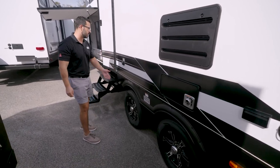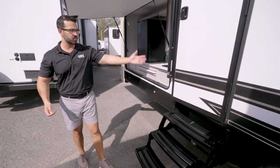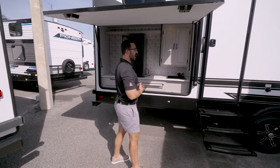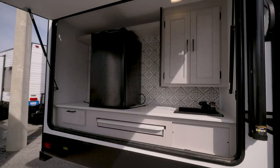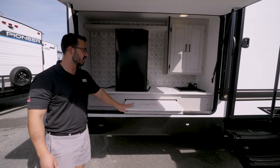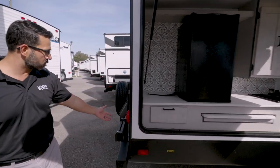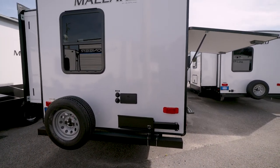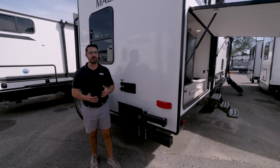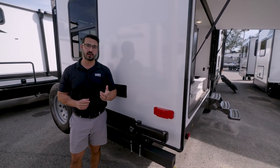The wide-track spread-axle suspension reduces sway on the road for better towability. There's a black tank flush, a secondary entrance to the bathroom, and at the very back an outside kitchen with a larger refrigerator, tile design, additional storage, a pullout prep space, propane quick-connect, outside shower, grill arm, spare tire, backup camera prep, ladder prep, and 50-amp hookup. This is an awesome family travel trailer.